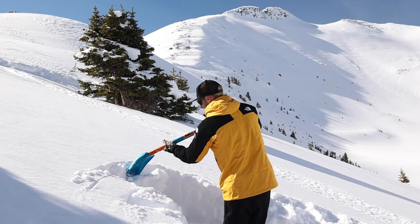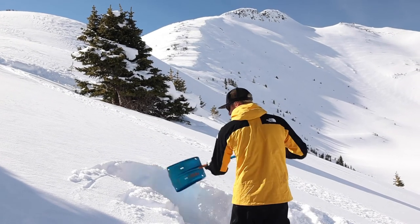Other things to consider when we're digging our pit location is making sure that it's safe, as well as polite. That means not digging the pit in the middle of a slope or at the bottom of a slope where someone could ski into it.